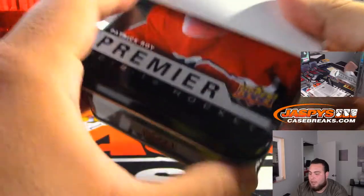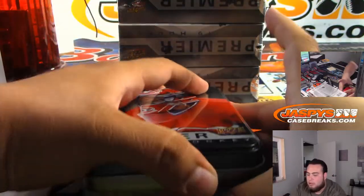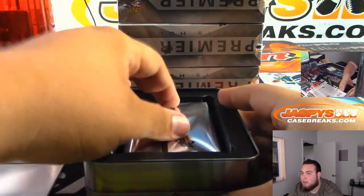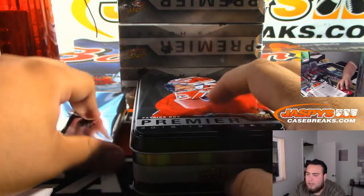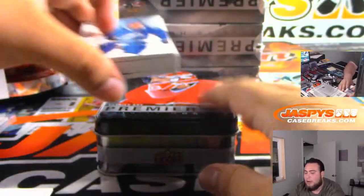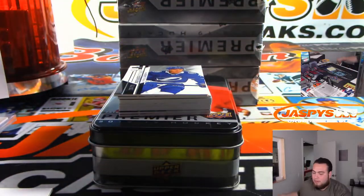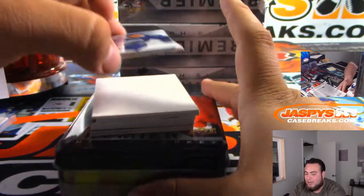I think we're going to have some more Premier 2, guys. I don't know if we'll have any more pick-your-teams, but we may have some one-box, two-box random teams break, so stick around for that - that may be posted tomorrow. Love hockey and love football - those are my two favorite sports right there. I break hockey and I break football. Baseball is probably the worst one.